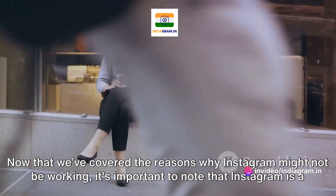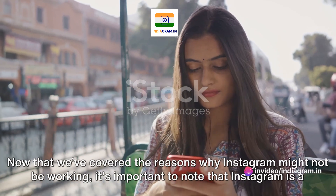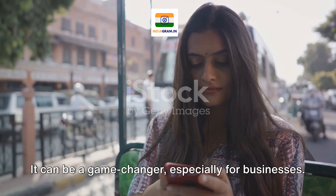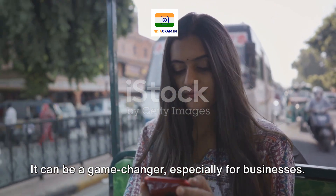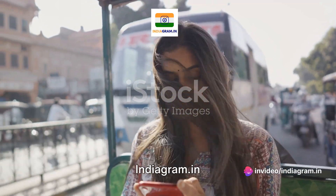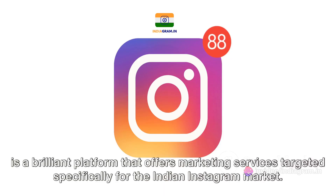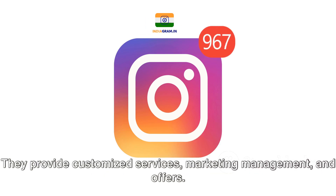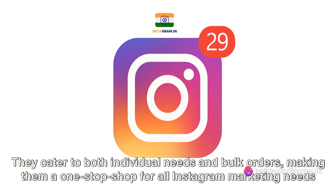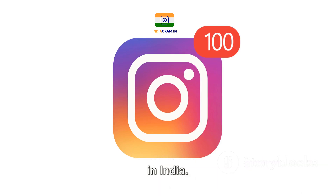Now that we've covered the reasons why Instagram might not be working, it's important to note that Instagram is a powerful tool when used correctly. It can be a game-changer, especially for businesses. And here's where Indiagram.in comes into play — a brilliant platform that offers marketing services targeted specifically for the Indian Instagram market. They provide customized services, marketing management, and offers, catering to both individual needs and bulk orders, making them a one-stop shop for all Instagram marketing needs in India.